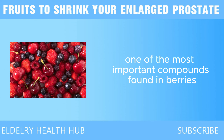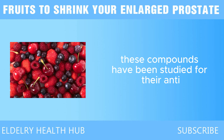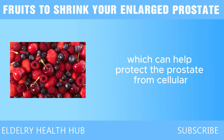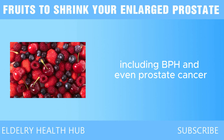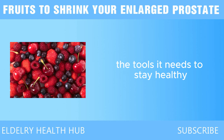One of the most important compounds found in berries is anthocyanins, the pigments that give berries their vibrant colors. These compounds have been studied for their anti-inflammatory and cancer-fighting properties. Anthocyanins work by neutralizing free radicals in the body, which can help protect the prostate from cellular damage and reduce the risk of prostate issues, including BPH and even prostate cancer. By adding more berries to your diet, you're giving your prostate the tools it needs to stay healthy.